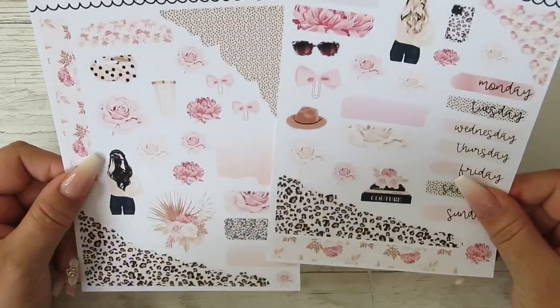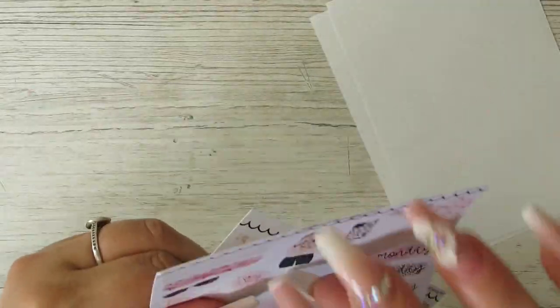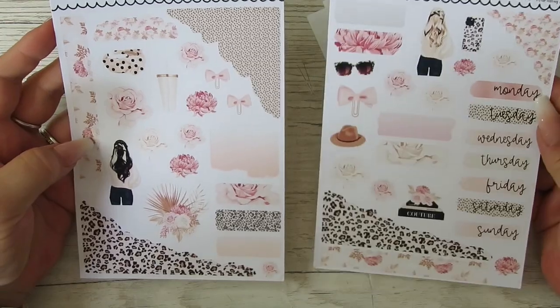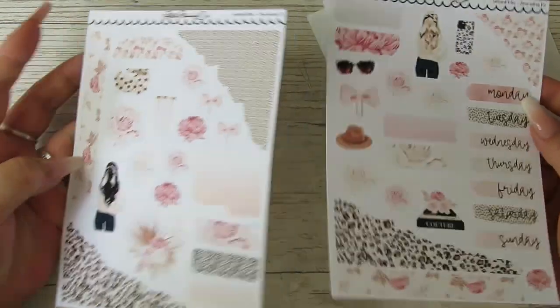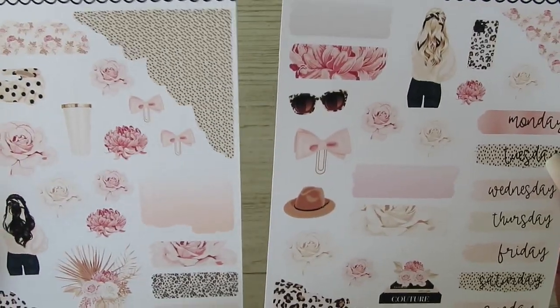And then we've got the Leopard Vibes — not twice, this is the two pages. I cannot get over the paper, it feels like I'm missing a sheet. If you know me, you know I love leopard print and pink. This is like a hoarder piece until I get another one, 100%. So that's what I picked up.